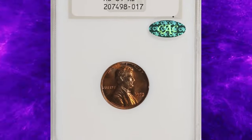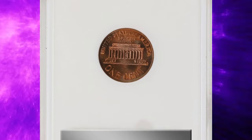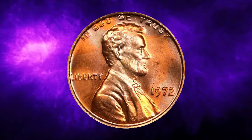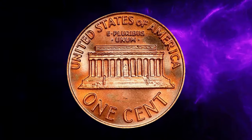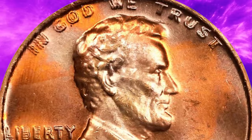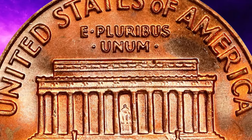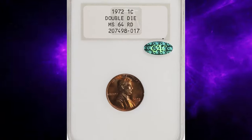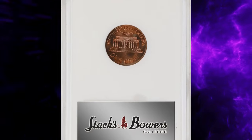The 1972 double die obverse Lincoln cent is one of the most sought-after error coins among collectors. This particular error occurred when the obverse die was struck twice, resulting in noticeable doubling on the inscriptions — Liberty, In God We Trust, and the date 1972. MS64 red means grade 64 with a red coloration. This coin is highly prized due to its vibrant uncirculated condition and the clear visibility of the doubling error. The combination of significant error and high grade makes it a valuable addition to any numismatic collection, often commanding impressive prices at auctions.